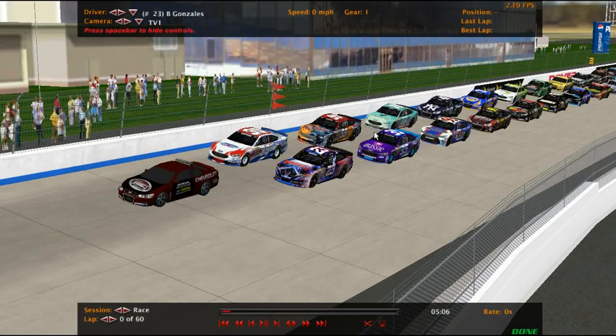Good afternoon, race fans. Welcome as we get ready for race number 11 of the third season of the SRA Hershey's Cup Series. This is our final race of the first half of the regular season, our final race until All-Star Race Weekend, and then it begins 13 races heading towards the 10-race chase for the championship.